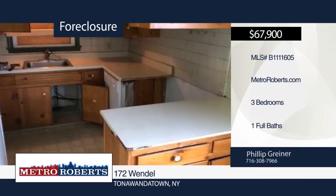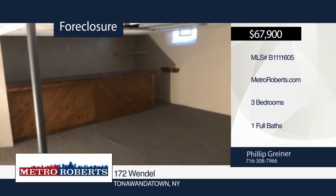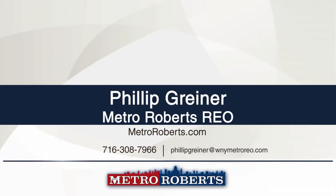Don't miss this three-bedroom, one-bath ranch. It features a partially-finished basement and a detached garage. This one won't last long and you don't want to miss out. Make it yours with a call to Metro Roberts REO.